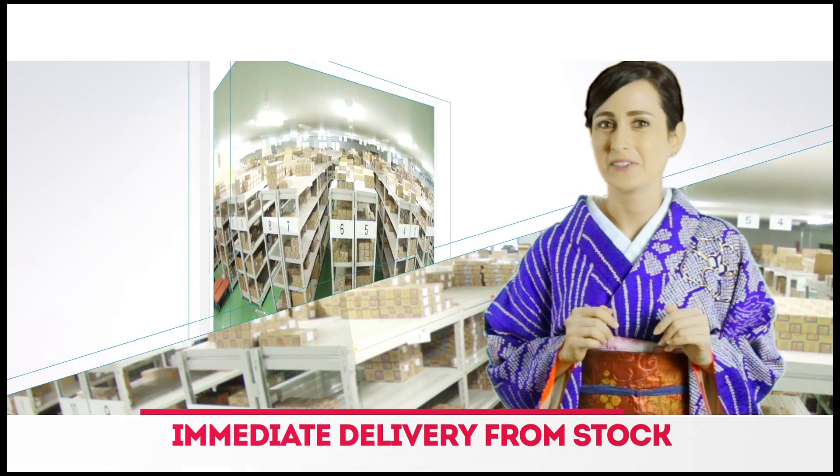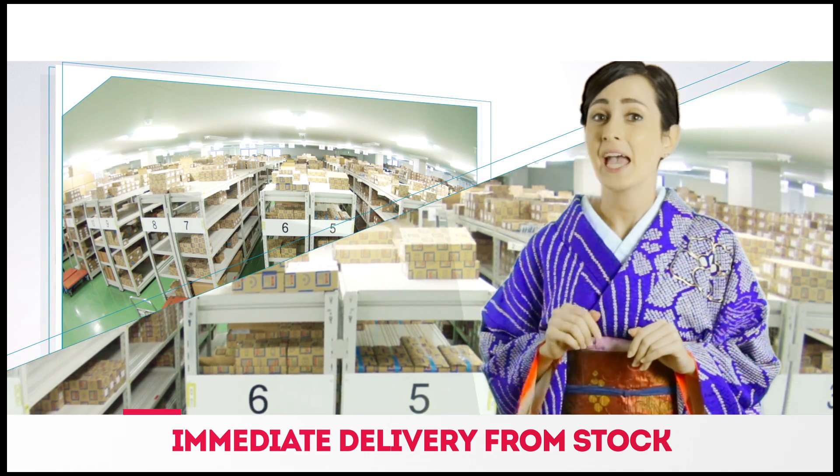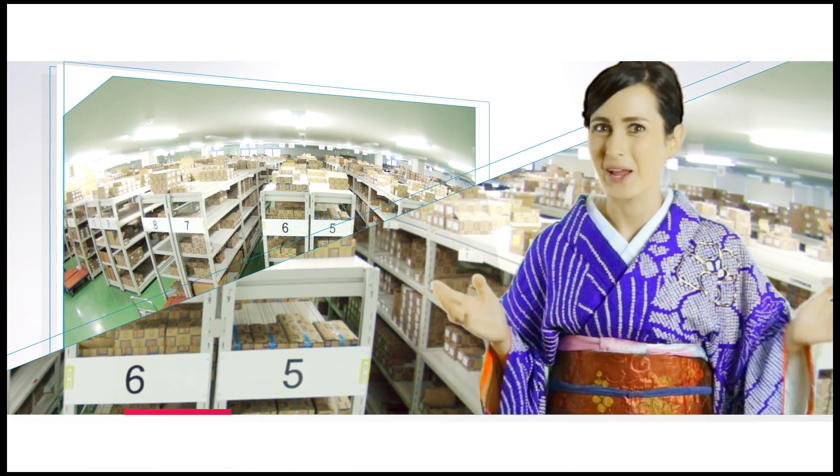All gears are delivered from stock. In other words, there is zero manufacturing lead time. You can get the gear you want, when you want it.